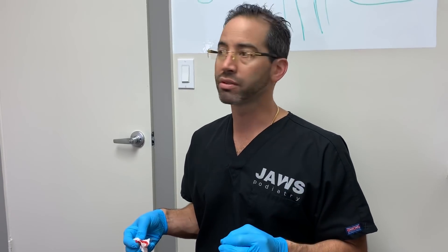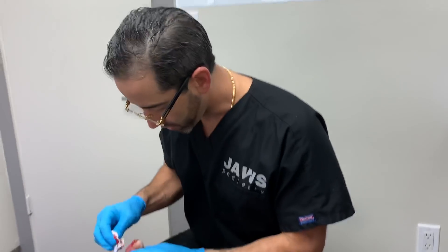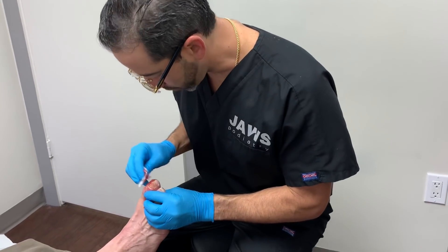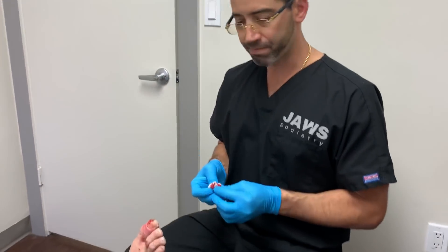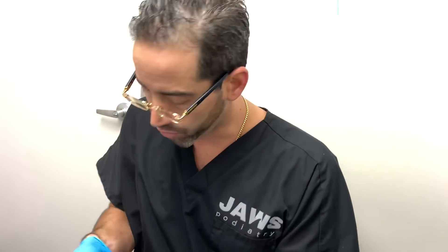The only time I will use a tourniquet is when we do the total permanent procedure. That's it. I just wanted to share that with everyone because it's definitely a contraindication.